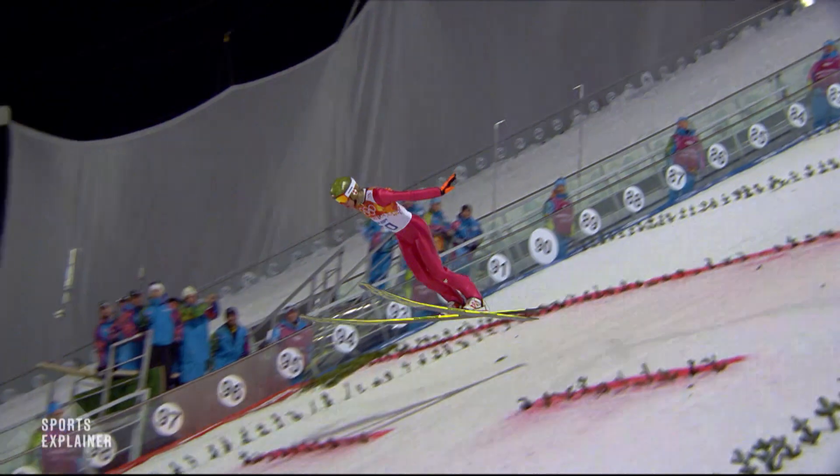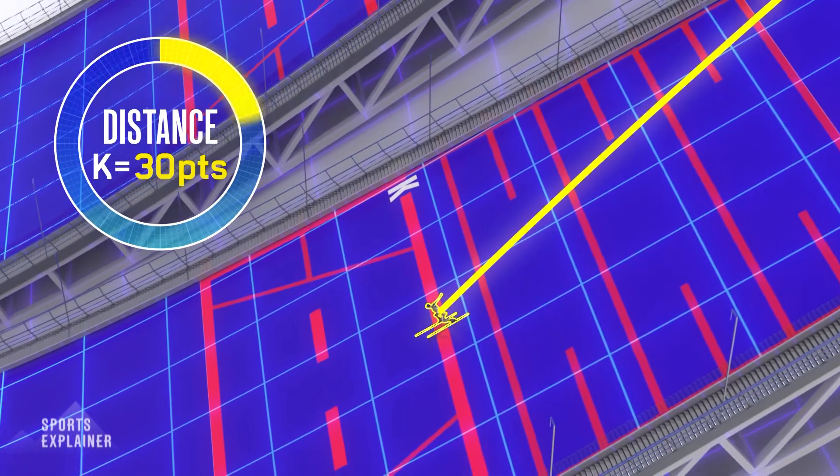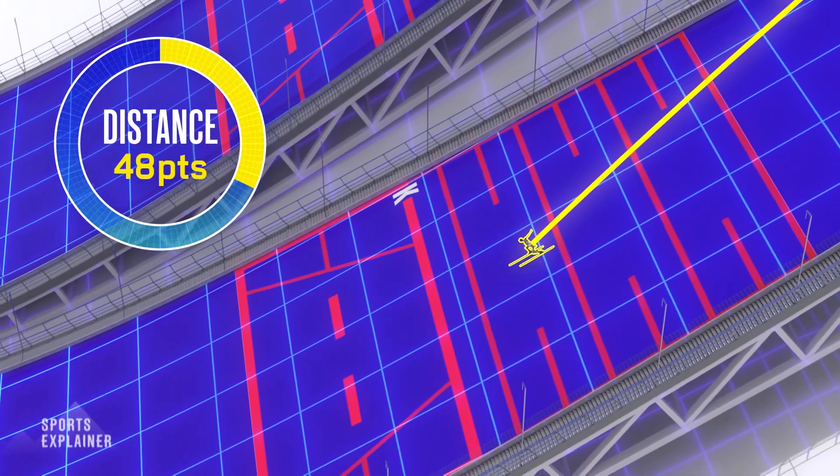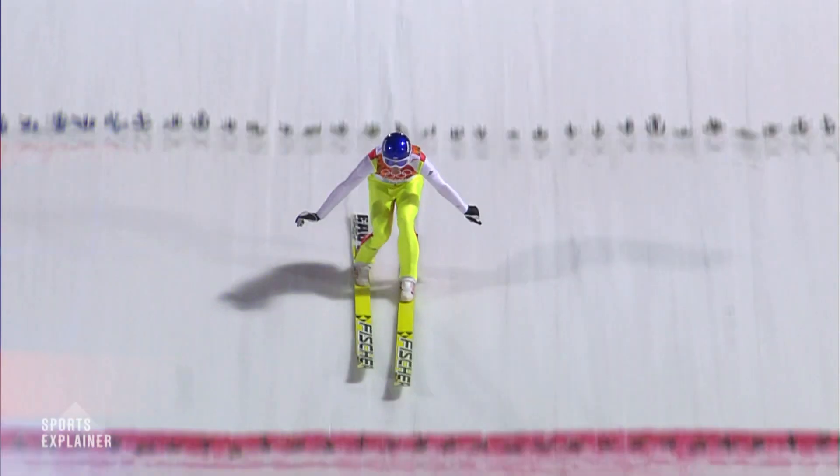On the small hill, jumpers earn 60 points for reaching the K point, with a bonus or deduction of two points for every meter beyond or short of this line. It's 1.8 points on the big hill.